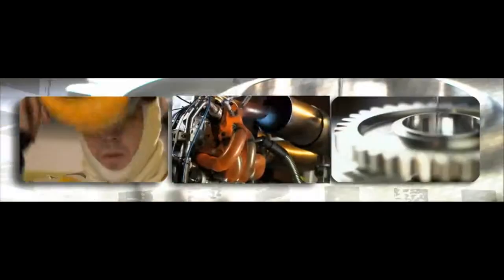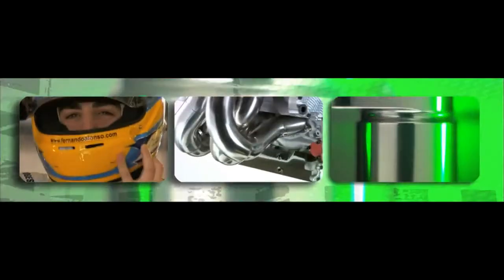Performance in Formula One is determined by four key parameters: drivers, engines, tyres, and aerodynamics. In terms of drivers, you've got to have the best. Engines can't be touched, as we're in a world of frozen engines, and tyres are the same for everyone. So that's why the Renault F1 team places so much emphasis on aerodynamics, using the wind tunnel to create downforce and minimise drag.